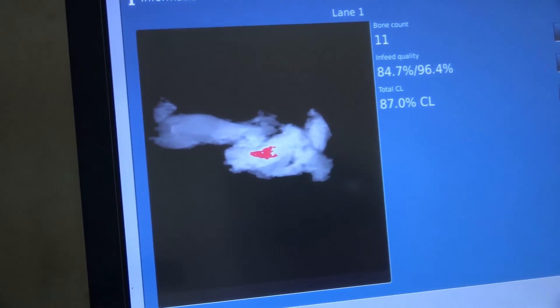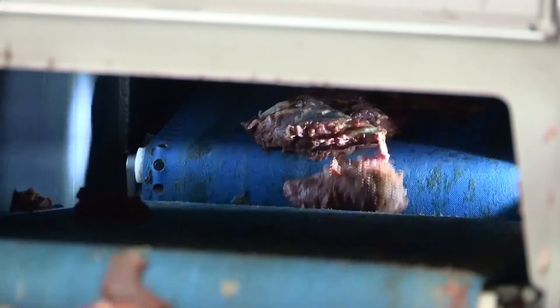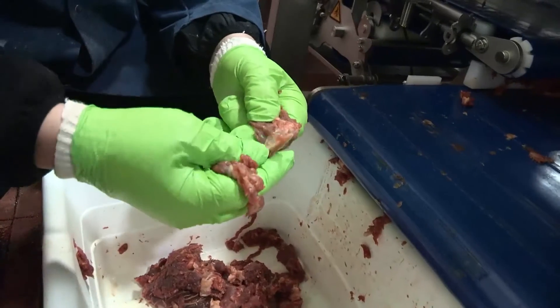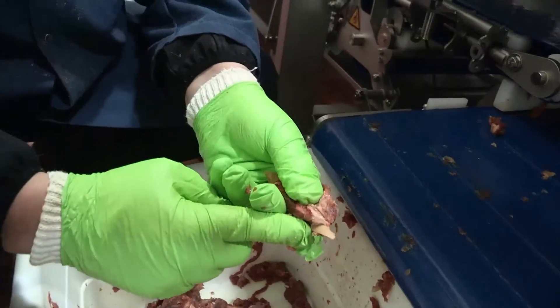We have a customer that we specifically purchased the unit for that was having some difficulty with bone fragments in their finished product. They've come back to us and told us that our complaints have gone down to zero. And they've been at zero for a year and a half now. So we know that we're producing a more consistent product for our customers, who then in turn can produce a more consistent product for their customers. So we absolutely know that it works.